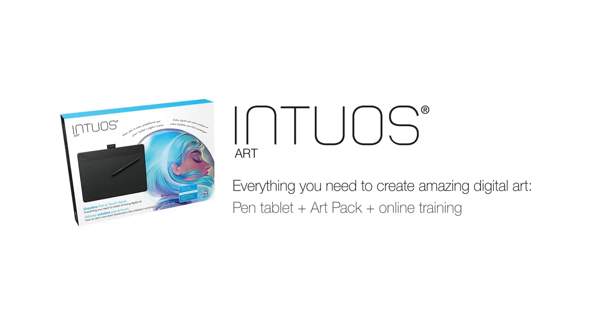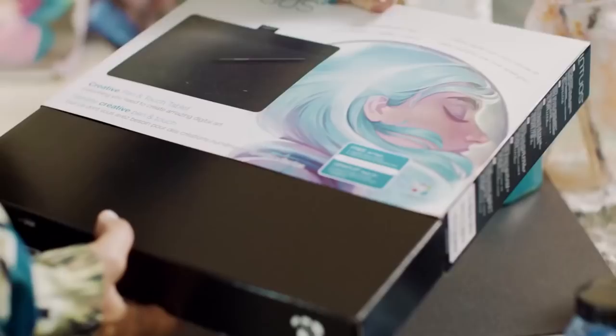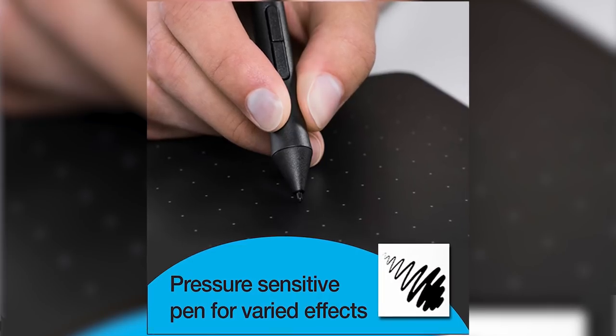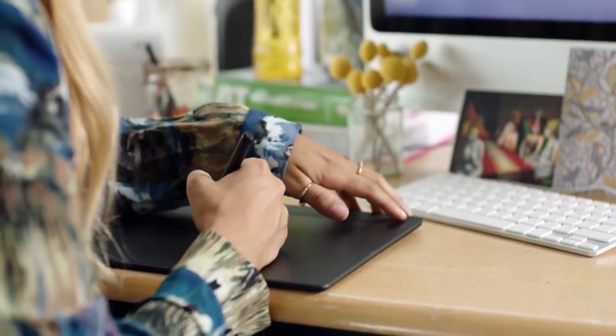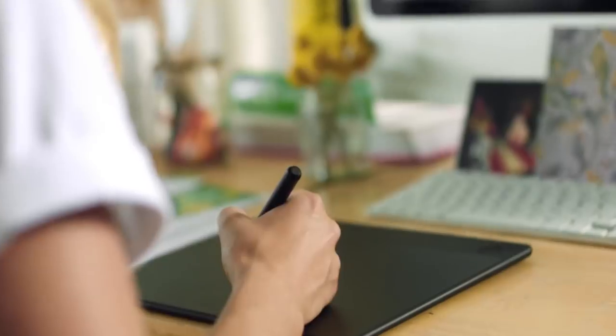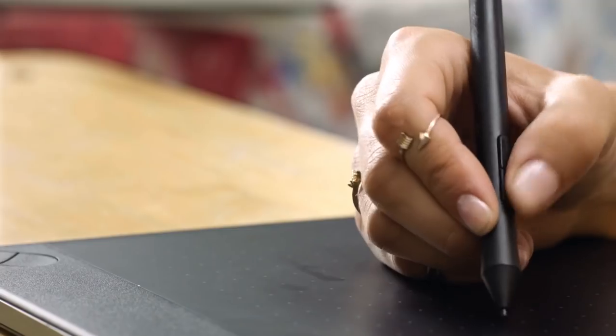The tenth and last gift idea is Wacom's Intuos Art Pen and Touch Drawing Tablet for only $79. You can now paint, design, and create directly on your computer with this drawing tablet. It is battery-free and its pressure-sensitive pen helps you draw thicker and thinner lines depending on how hard you push on the pen. Use your fingers to navigate, scroll, and zoom your artwork with multi-touch gestures. Having four customizable keys, you can easily connect to a Mac or PC. It's perfect for limited desktop areas and can be set up for both left- and right-handed use, making it a great gift for photographers who want more control over their photo editing and post-production.